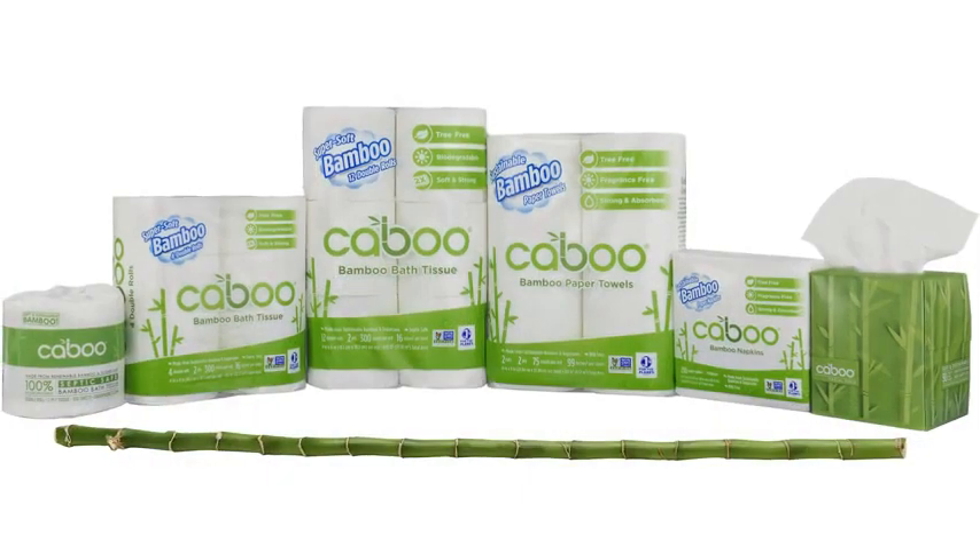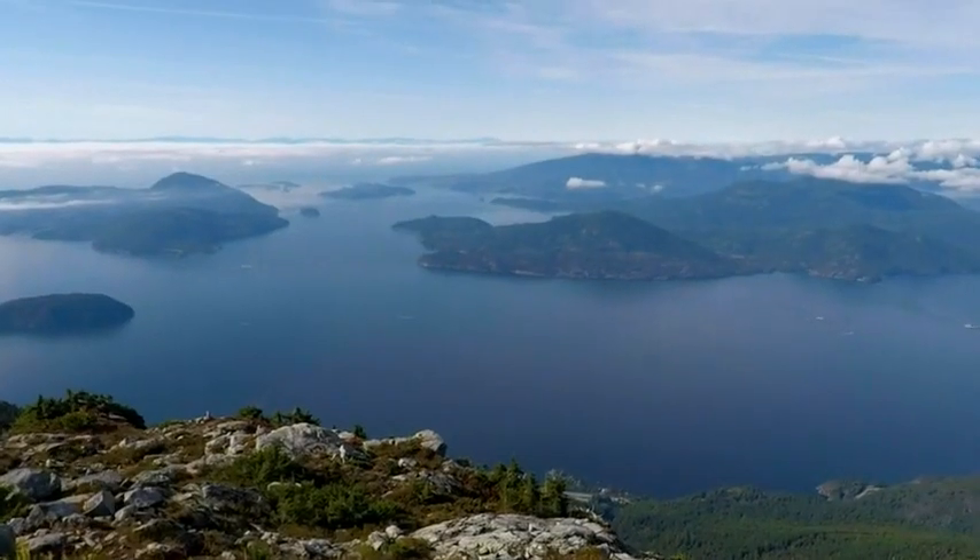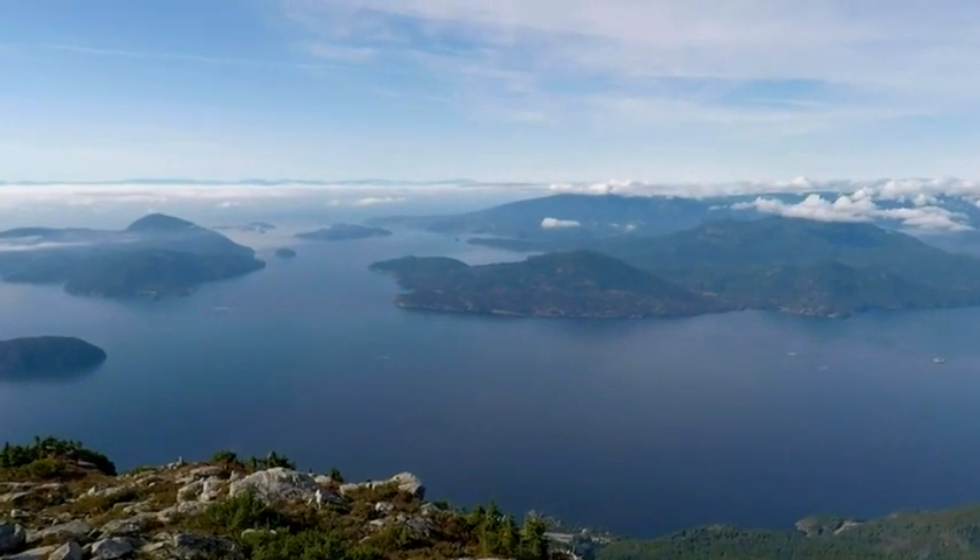Soft and sustainable. Buying Caboo paper products helps to protect our forests, our air, and the beautiful world in which we live.